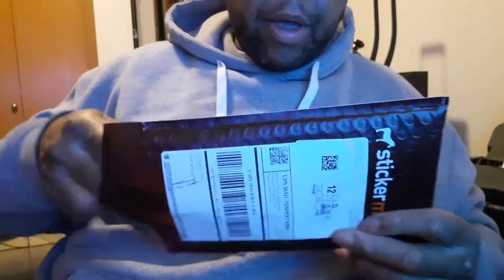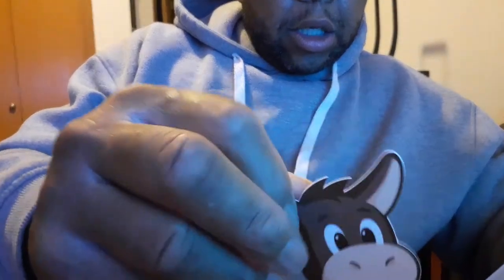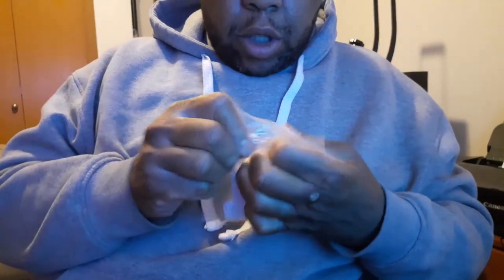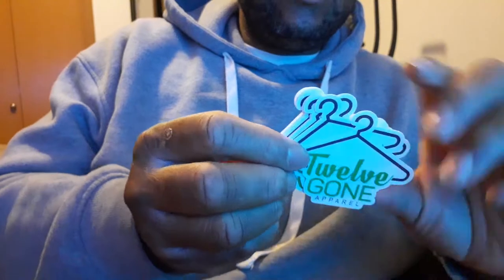I'll get past this little wrapping. They're cool — they put their own Sticker Mule sticker in there. I guess that's a little donkey. A nice coaster which I can use. And here's my little sticker. Not quite sure what I'm going to do with them yet — I don't know if I'm going to throw them in the packaging with the shirts or use the stickers on the box, but I just ordered 10 of them just to see. Twelve Gone Apparel, the logo.